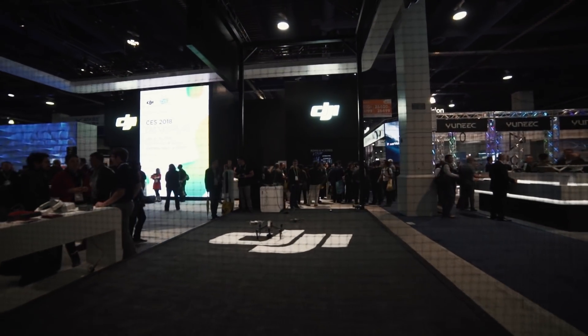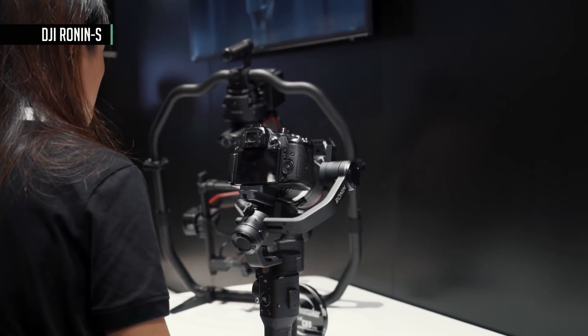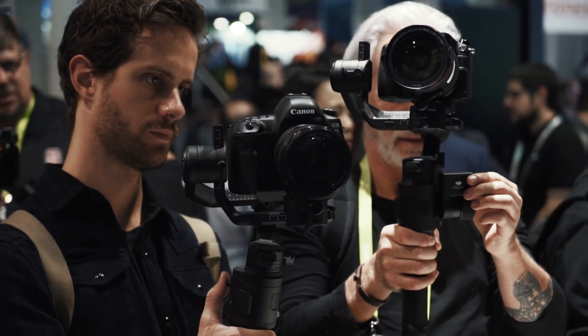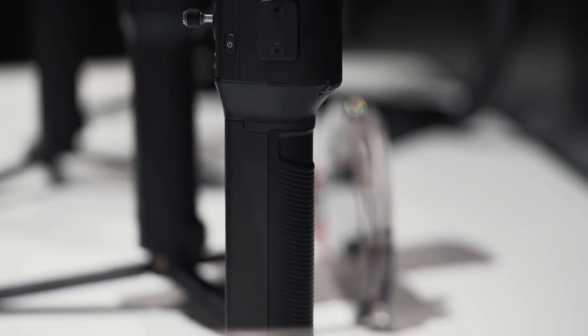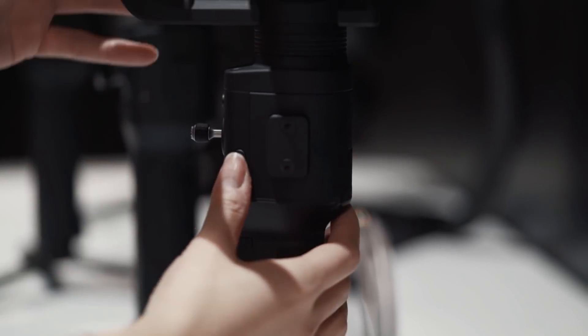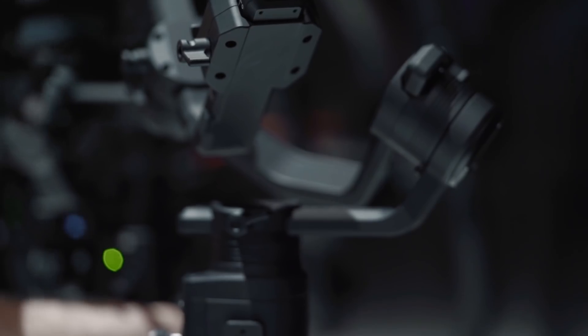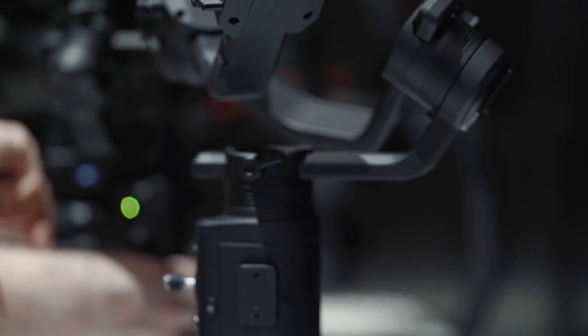DJI is probably best known for its high-end drones and Ronin gimbal. The Ronin S is a new handheld gimbal sitting between the Ronin M and the Osmo Mobile, and it's quite obviously a DJI product. Even though this is a one-handed gimbal, it's got tons of capabilities — it can hold even the heaviest consumer camera and lens combos — and comes in a sleek all-black package. Make sure to keep your eye out.